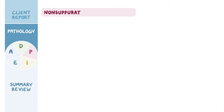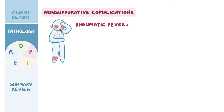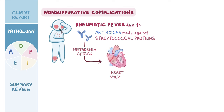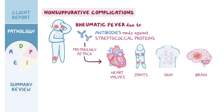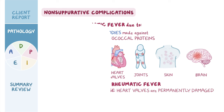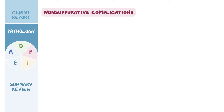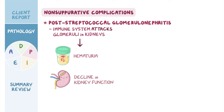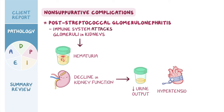Non-suppurative complications include rheumatic fever, which occurs due to antibodies made against streptococcal proteins. Once the infection is resolved, these antibodies can mistakenly attack the heart valves, joints, skin, and brain. Recurrent episodes of rheumatic fever may lead to rheumatic heart disease, where heart valves are permanently damaged. Another non-suppurative complication is post-streptococcal glomerulonephritis, where the immune system attacks the glomeruli in the kidneys, leading to hematuria, declined kidney function, decreased urine output, hypertension, and edema.